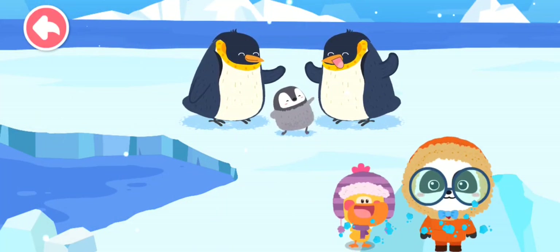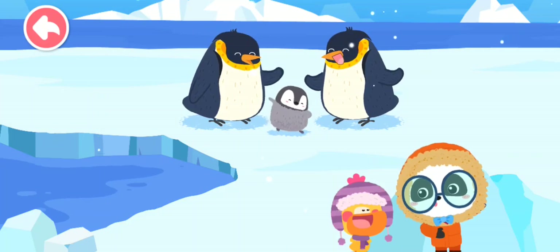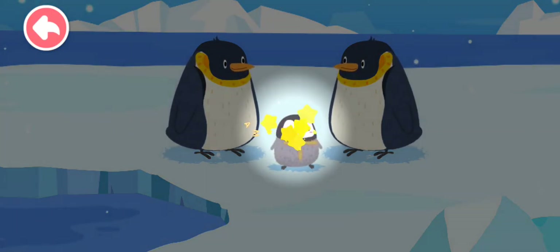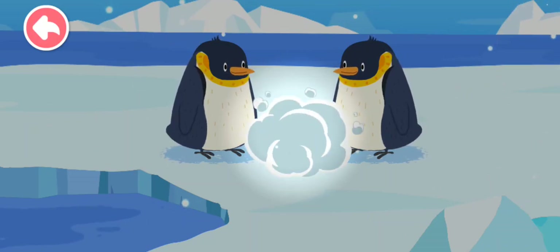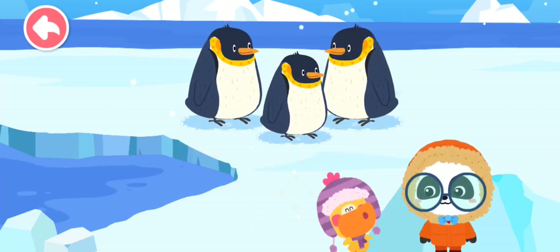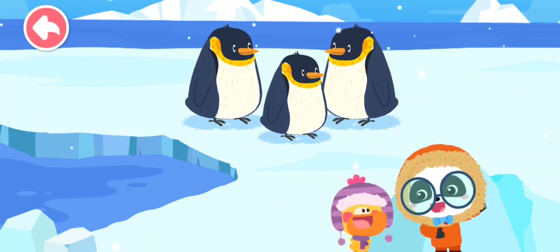The little penguin is adorable! It looks different from mommy and daddy penguin because it hasn't molted its feathers. A little penguin has a gray coat. When a little penguin grows up, it molts its feathers to replace them with a new coat. The new coat protects the penguin from the cold — it's just like wearing a thick coat to keep warm during cold season!